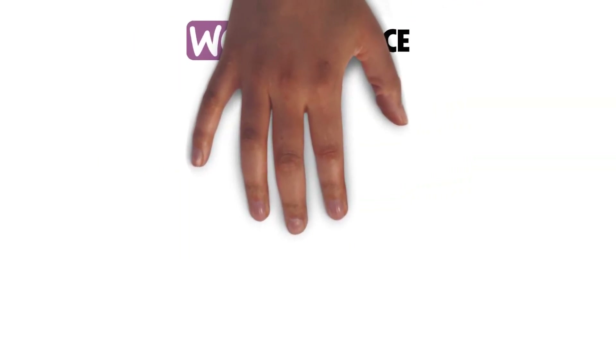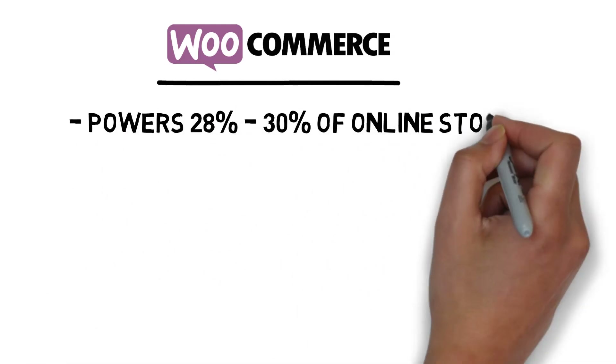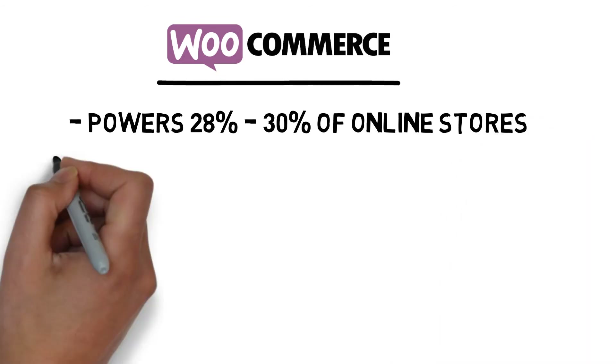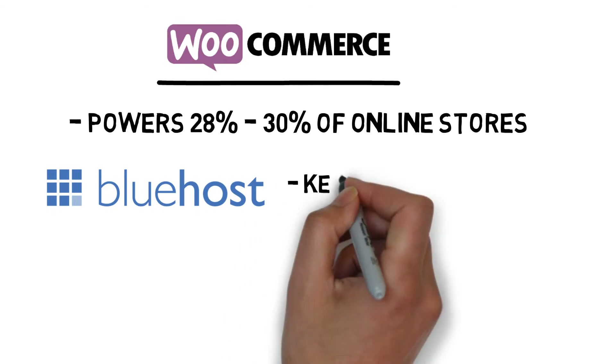Number two is WooCommerce. WooCommerce was created by WooThemes, a team that creates themes and plugins for WordPress. According to their website, with over 10 million downloads, WooCommerce powers over 30% of all online stores. If you're going with WooCommerce, I highly recommend that you also use Bluehost to host your website to make sure that you get the best hosting package possible, as they host a lot of different WordPress websites.